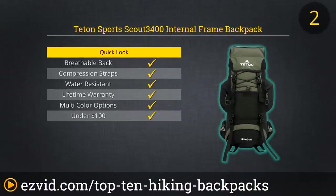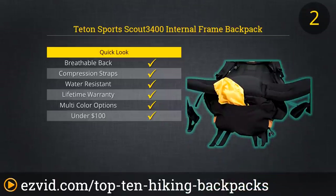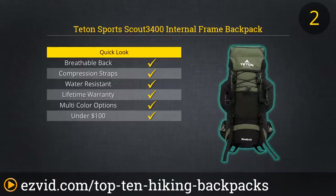Coming in at number two is the biggest bang for your buck. The Teton Scout 3400 is at the top of many backpacker lists because of its price, comfort, and durability. It has all the same features as the Explorer 4000, but it's slightly smaller and more adjustable, which in turn makes it easier for most people to find that custom fit. If you really don't want to spend that much money on your pack, but still want something comfortable and long-lasting, the Teton Scout 3400 is the way to go.